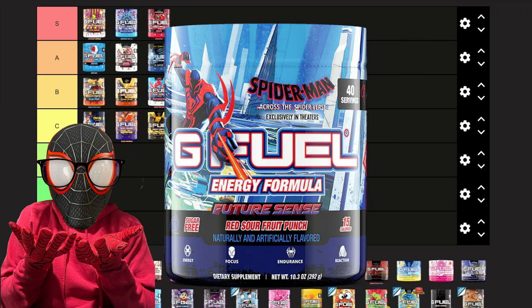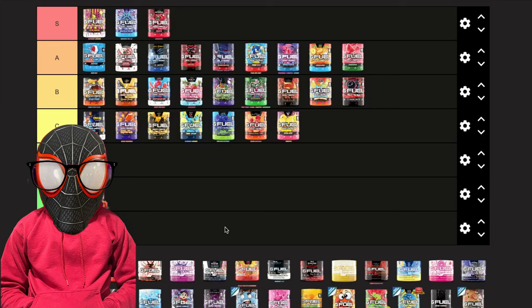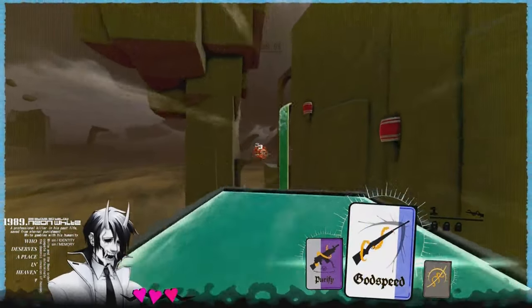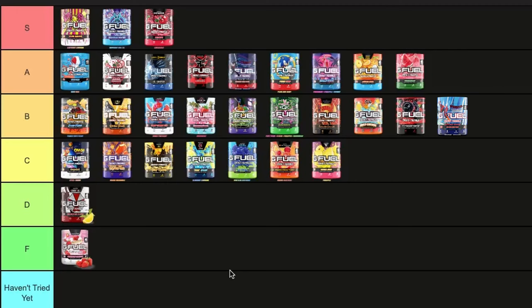This tier list also didn't have Future Sense, which is the other Spider-Man flavor. There's not really much to say about it — it literally just tastes like fruit punch, so I'm giving it a B. That's my G Fuel tier list; it's definitely changed a lot since the last one. Let me know in the comments what your favorite flavors are and if this tier list is accurate to you — my opinion is 100% right anyway, so like and subscribe.